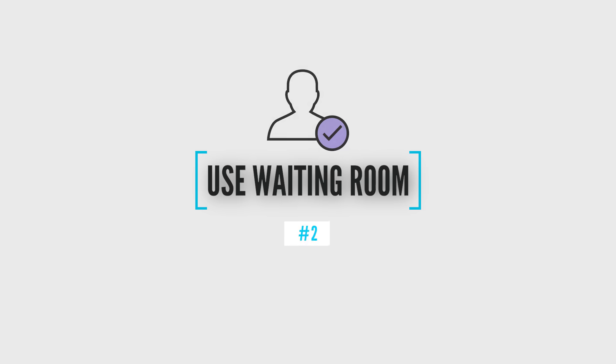Number two: use a Zoom waiting room. Think of it like a doctor's office — people come to your waiting room and wait to be allowed in. As the administrator, you could allow everyone in at once, or slowly allow people in one by one as you decide who can come in to your Zoom meeting. Also be sure to turn off your join-before-host feature. That is critical when you're using the waiting room.